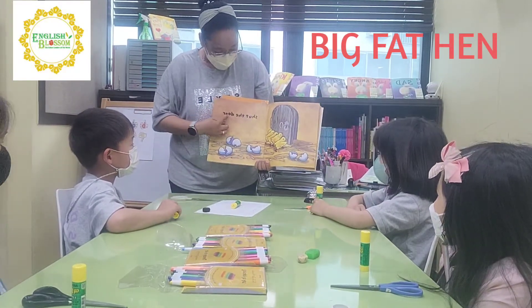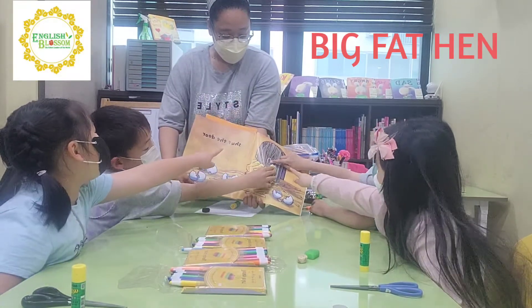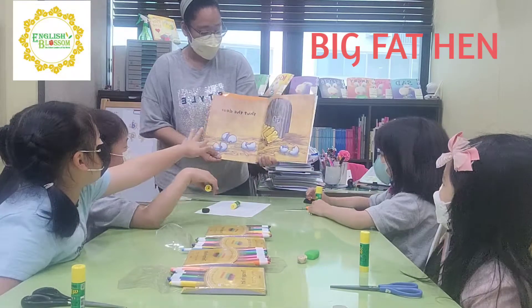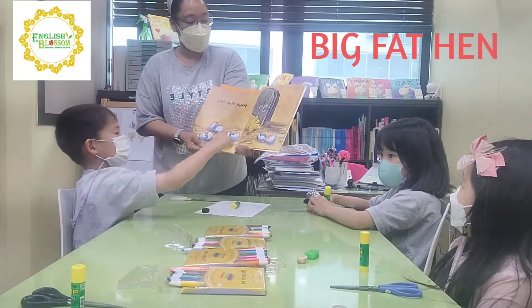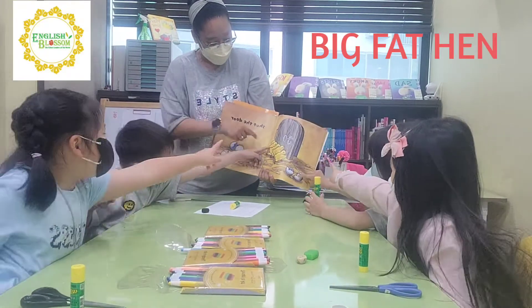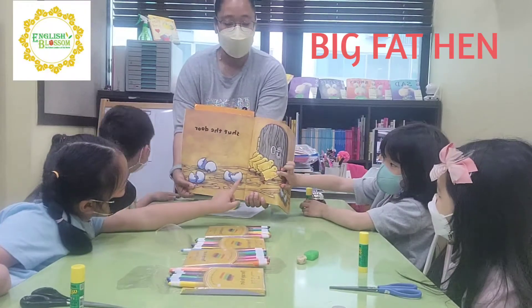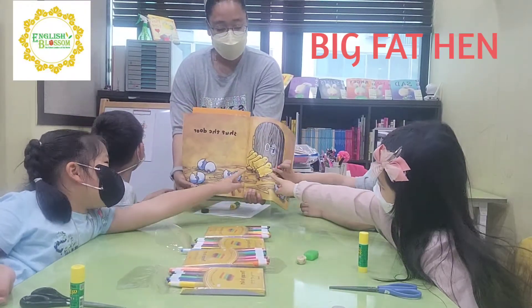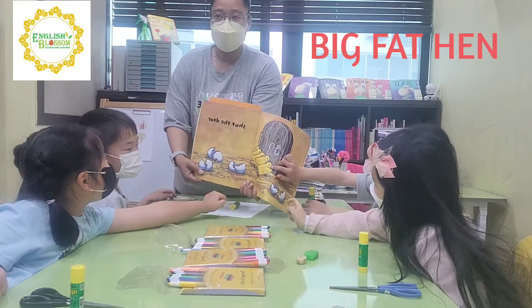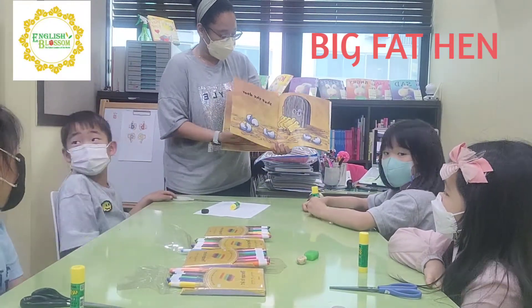And then shut the door. Where's the door? Yes, that's the door. Good. And then where are the chicks? These are chicks, okay? Good. How many chicks are there? One, two, three, four. Yes, four chicks. Good.